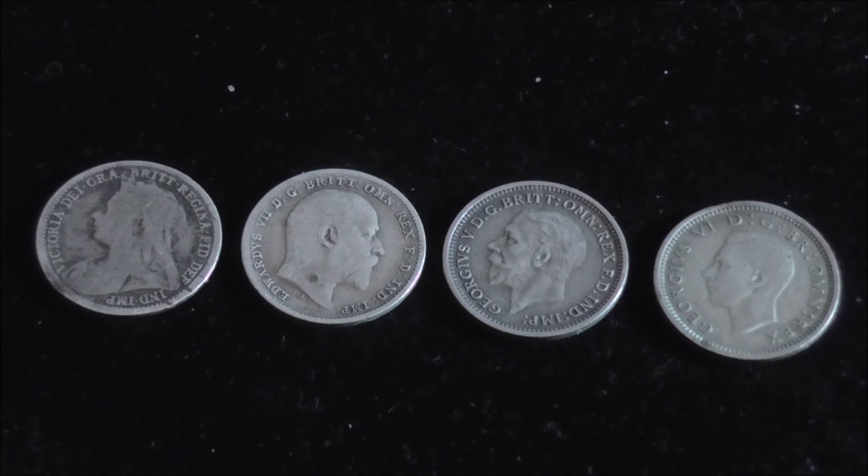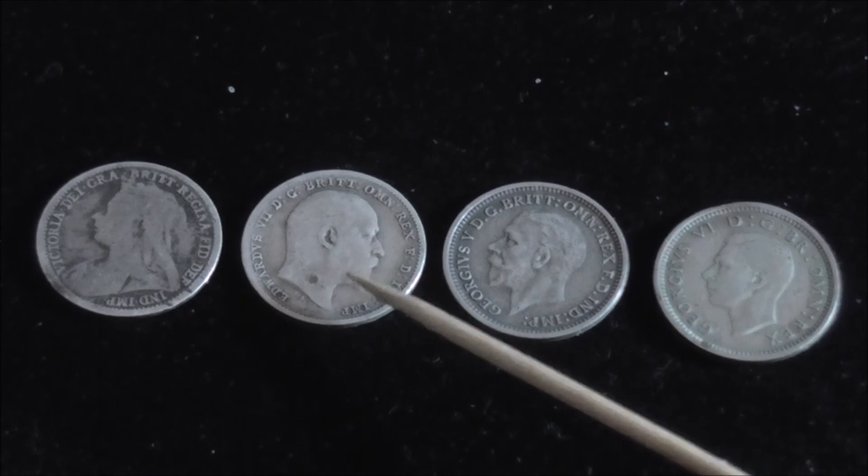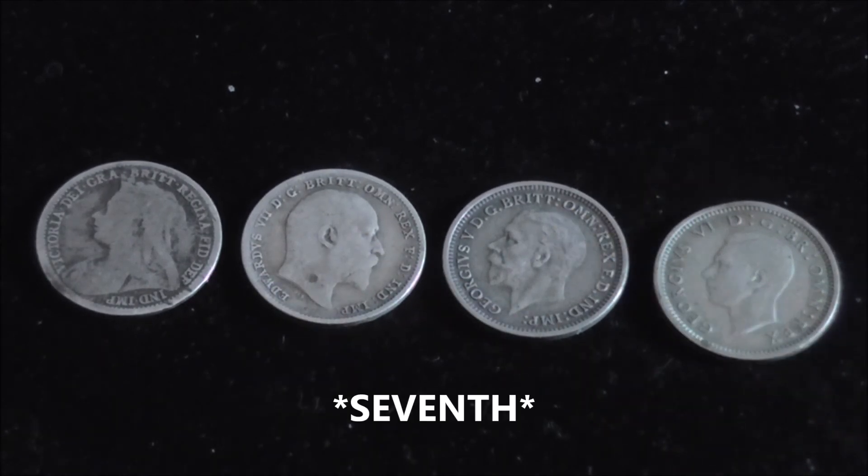Most of these were fairly easy to get, except this one — Edward VIII. I see loads of the others but not so many of him, and I don't know why.